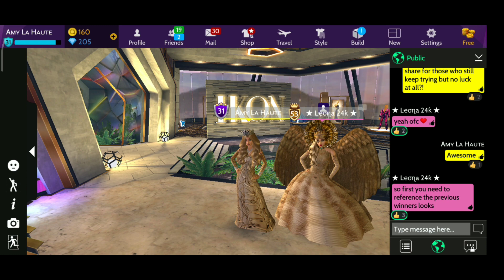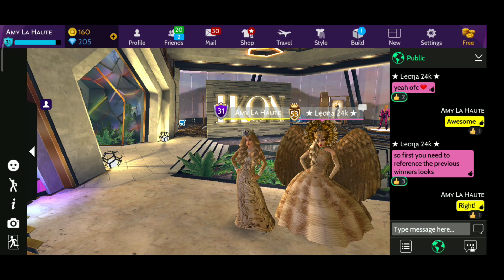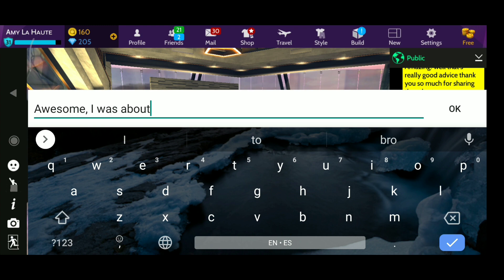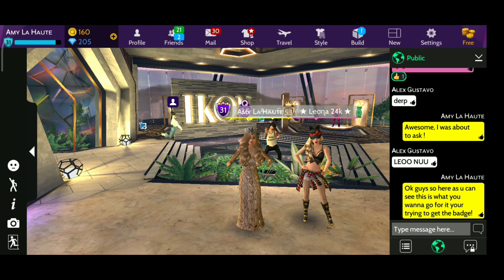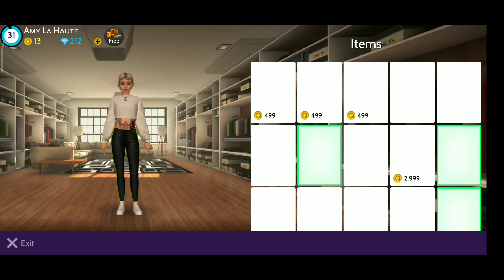She's saying that we all have to take references from the previous winners, and that's something you also want to do when you're trying your hardest to win the fashion contest. They be doing clones, doing all the same looks and everything, so that's what you want to do too in order to win. I'm going to section this video into seven parts: first is creating the winning look, second is facial features, third is hair, fourth is how to take pictures, fifth is tattoos, sixth is makeup, and lastly, props.